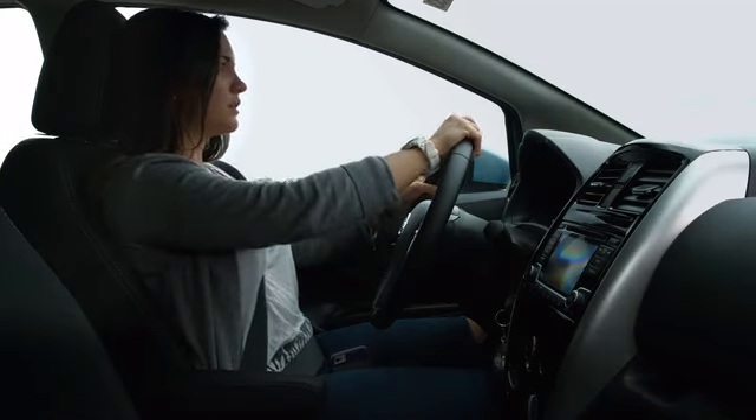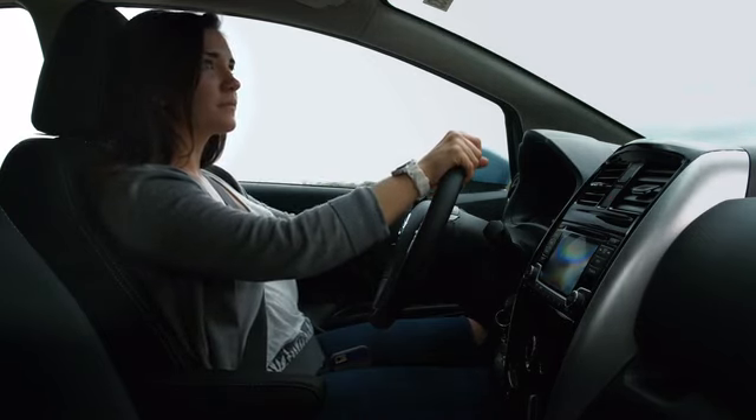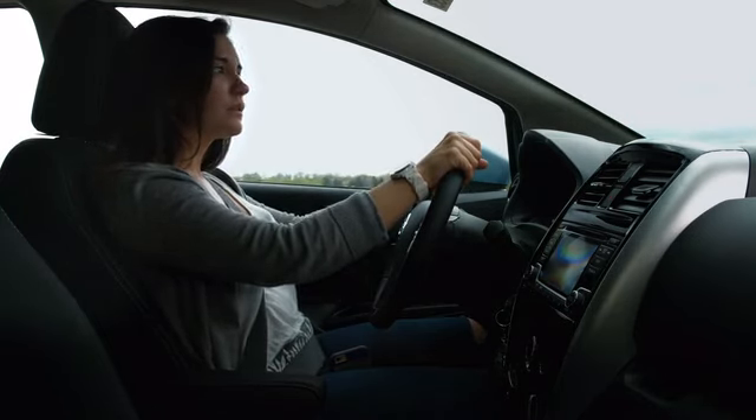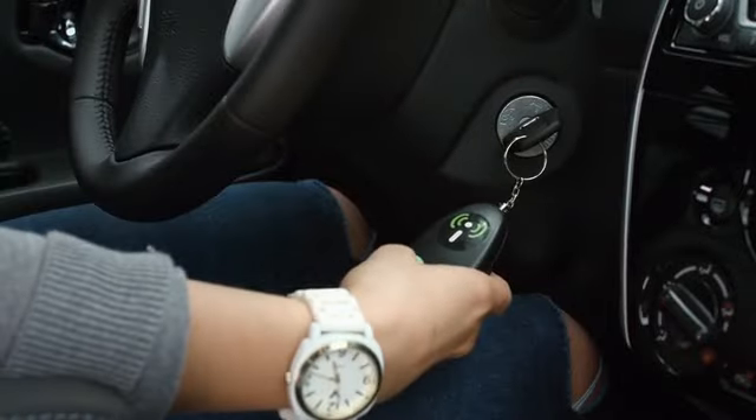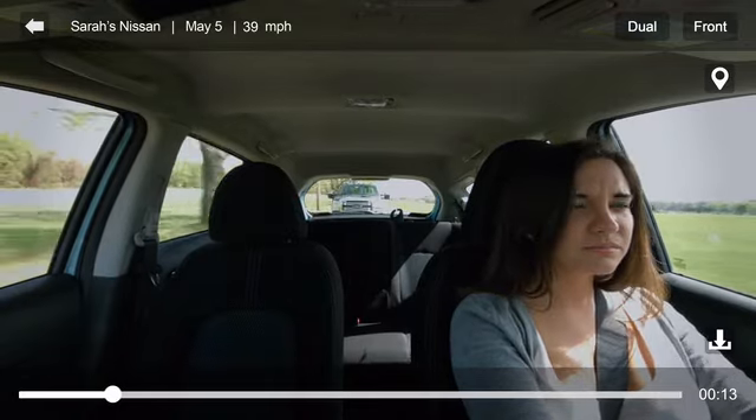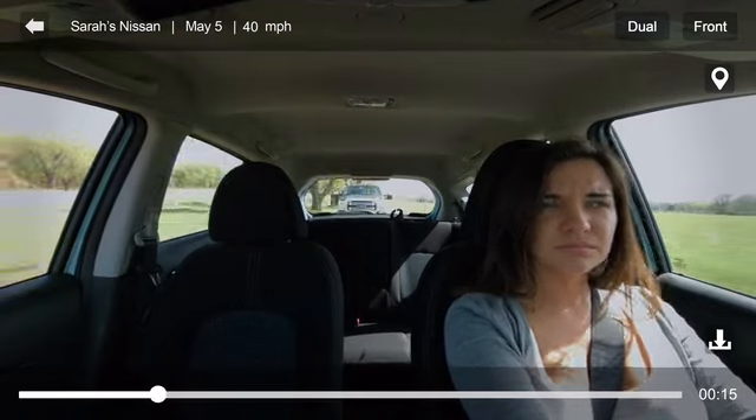We not only protect your car, but the people in your car, by allowing the driver to trigger the cameras at any time. If a driver feels threatened while driving or parked, they can start recording immediately using our hands-free device to capture what happened prior, during, and after the event.